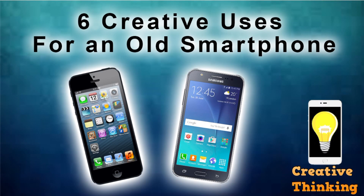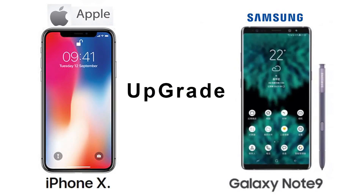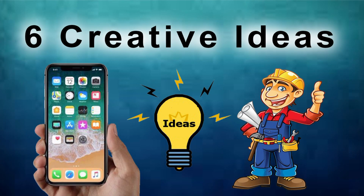Today's video is about 6 creative uses for an old smartphone. When you upgrade to a new smartphone, don't let the old one collect dust in the junk drawer. Here are 6 creative ideas for putting that used device to work.